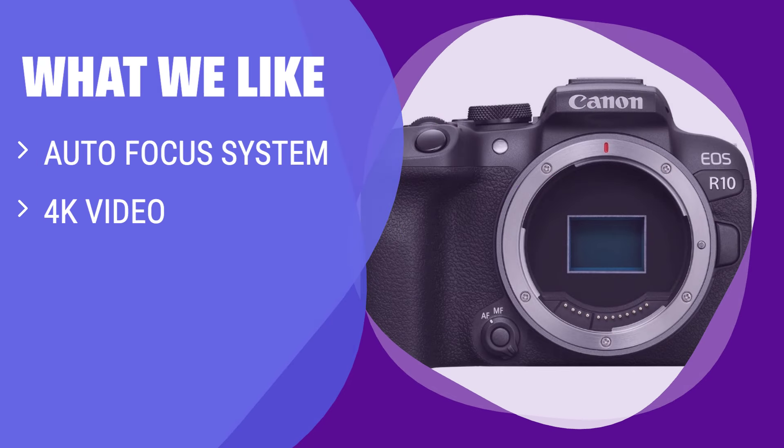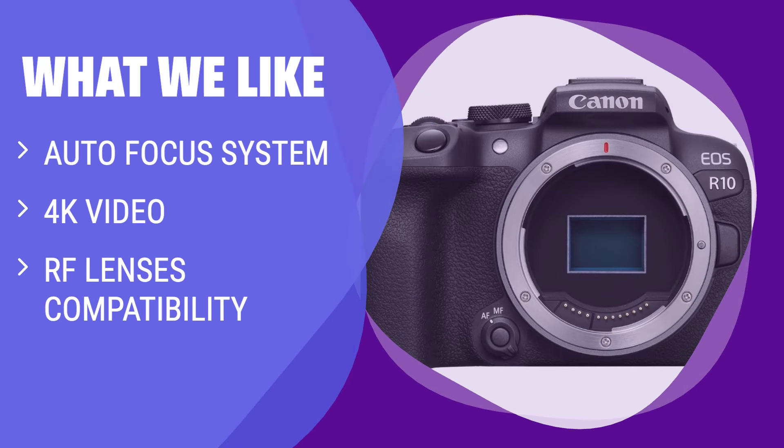What we like: If you have a Canon Rebel SLR and want smarter focus and capable video features, you should consider this one. The R10 is suitable for starters who want to stick to auto mode and enthusiasts who can't manage the cost of the R7.